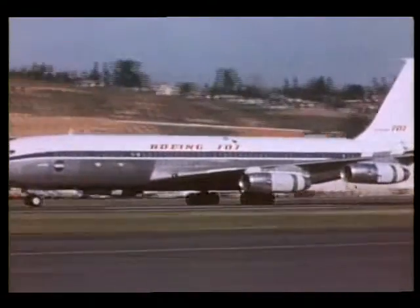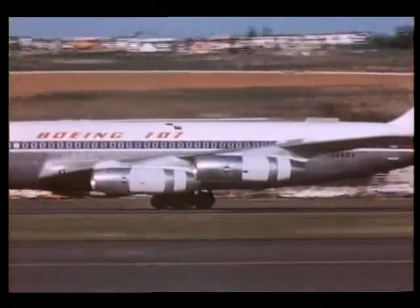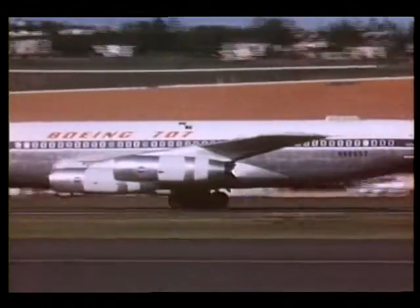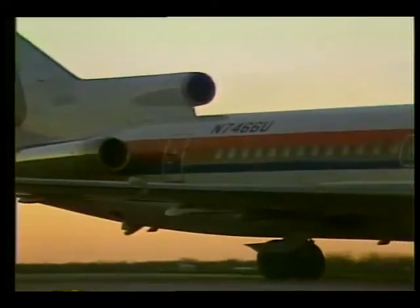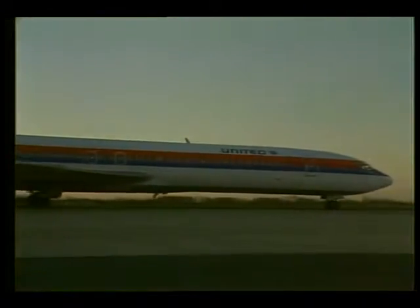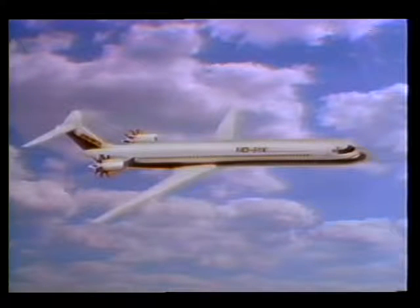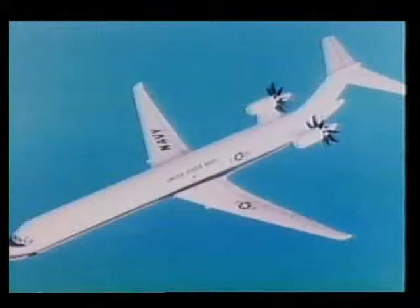If you look at just the U.S. fleet today for medium to short-range aircraft — 727s, 737s, DC-9s, MD-80s — those aircraft in a typical year burn about 5 billion gallons of fuel. If these aircraft were equipped with prop fans, they could do the same mission they're doing today and save 2 to 2.5 billion gallons of fuel per year.